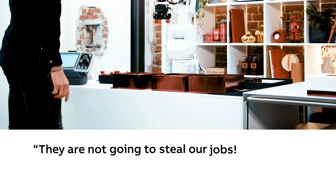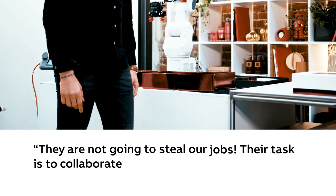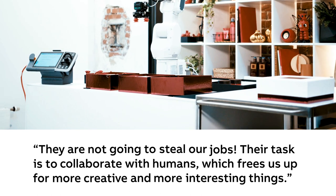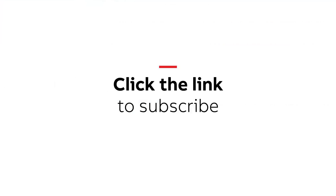They are not going to steal our jobs. Their task is to collaborate with humans, which frees us up for more creative and more interesting things. Be sure to join us next time for more on the robot podcast from ABB.